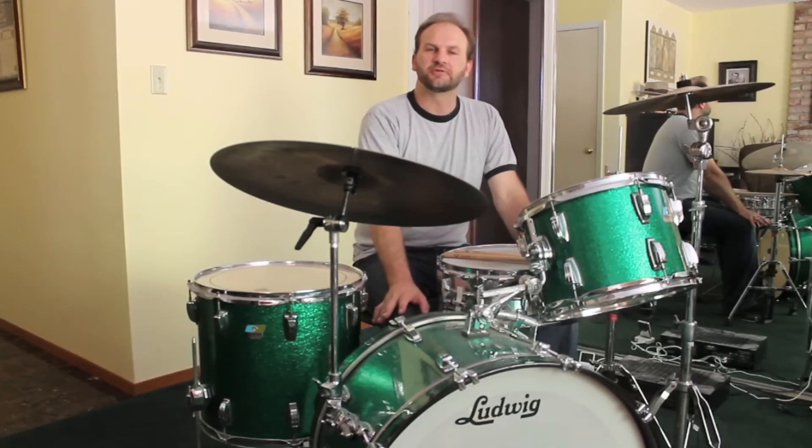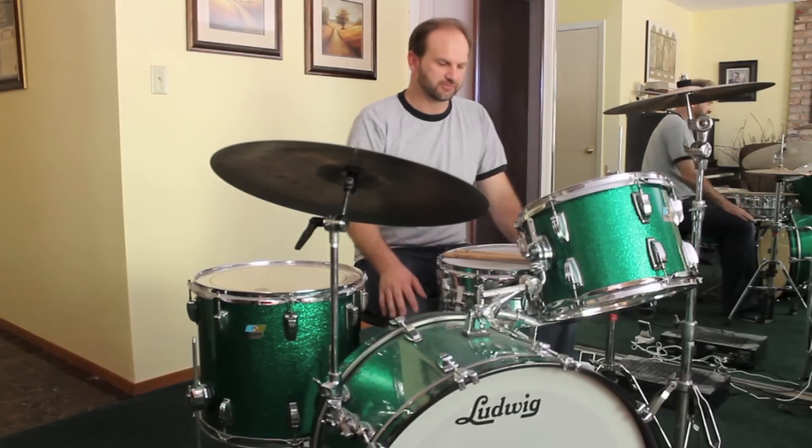In this video I'm going to explain some of the secrets to Mitch Mitchell's playing on the song 'Hey Joe' by Jimi Hendrix.